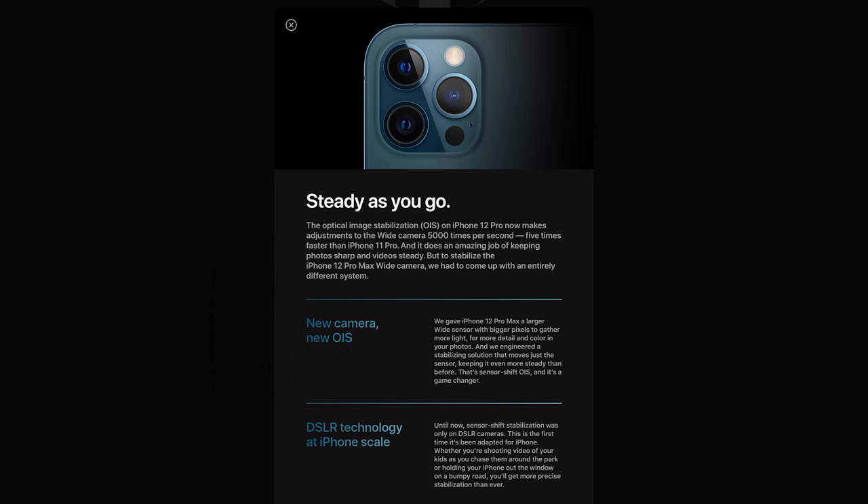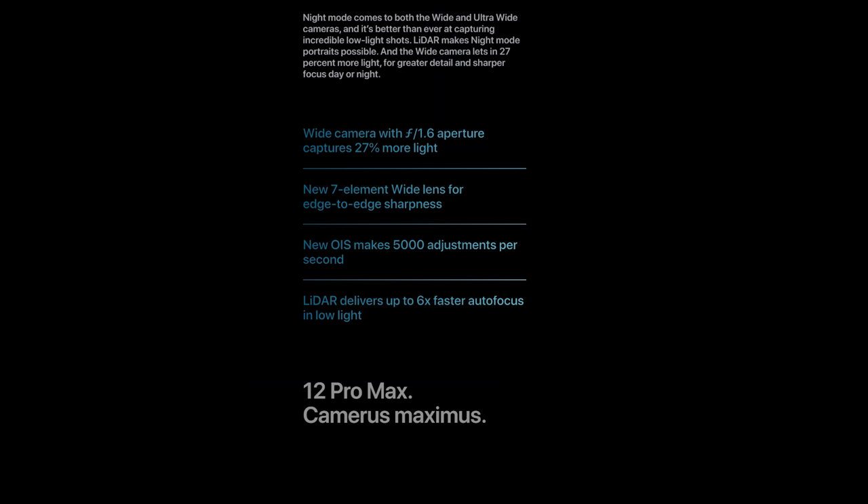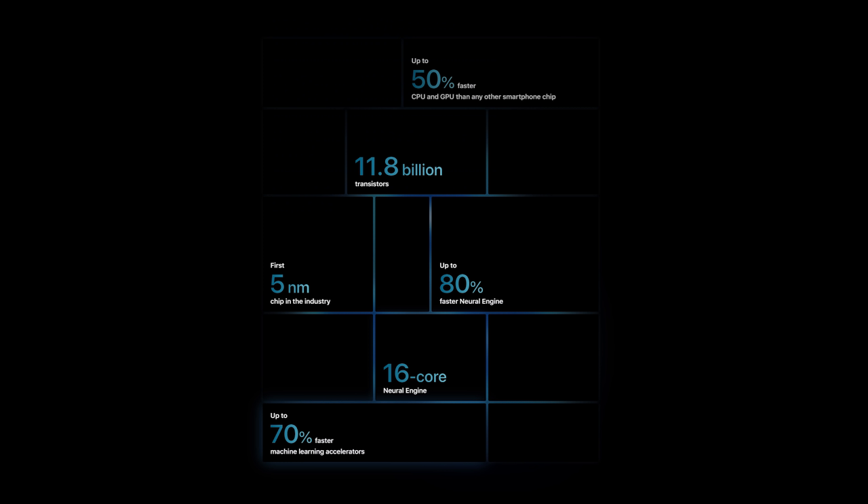The low aperture of the wide lens at f/1.6 will truly come in handy and this is what you will be using the most, because it also comes with 5 times improved stabilization over the iPhone 11 Pro Max. The new line of iPhones all come with the new A14 Bionic chip with 50% faster CPU and GPU speed than other smartphones, up to 80% faster neural engine, and a massive 16 cores. There has also been an improvement to machine learning, which is now up to 70% faster.